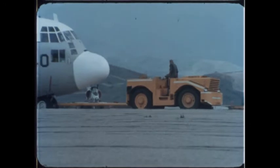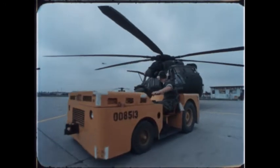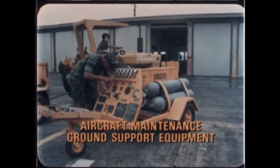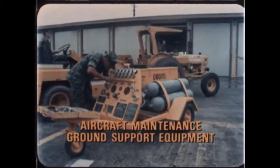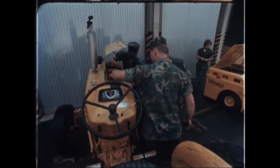There are over 25 specialized jobs offered in the Technical Support Option. Let's take a closer look at some of them. Aircraft Maintenance Ground Support Equipment. At the Ground Support Equipment Shop, all the yellow gear is inspected and maintained. It's here that trained GSE mechanics and electricians go to work.